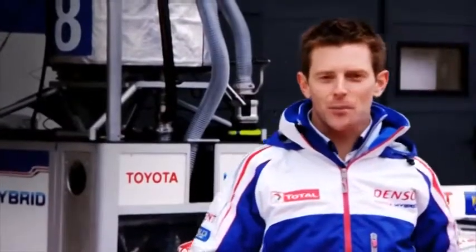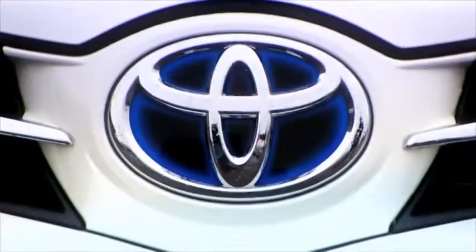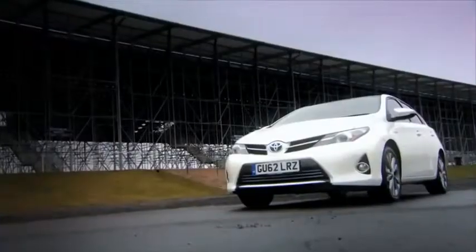Sometimes as a race driver, you want to get away from all the noise and energy of the pit lane — somewhere you can enjoy driving in a much more relaxed kind of way. I've been spending some time with this, my other hybrid car: the all-new Toyota Auris Hybrid.